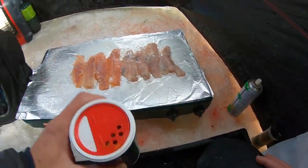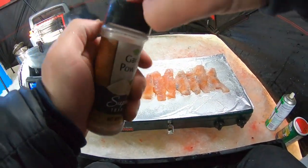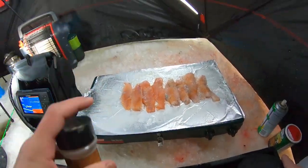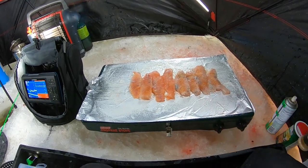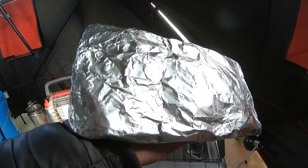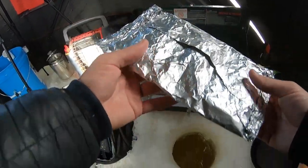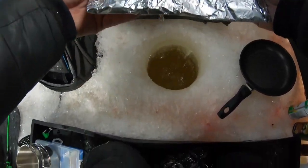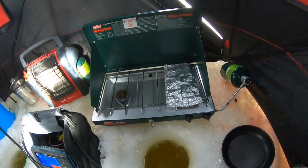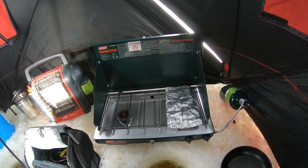Got them all flipped over, throw a little more creole on there, a little more garlic powder. Now I just wrap it up in the tin foil in a little packet and get it cooking. Got the little tin foil packet set up and I'm ready to throw it on the stove. Low flame gun, just going to set it directly on the grill top. Setting an alarm for about 18-19 minutes and I think we'll be good.